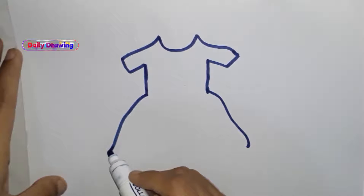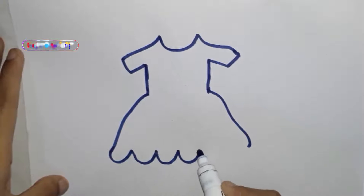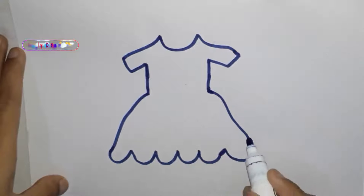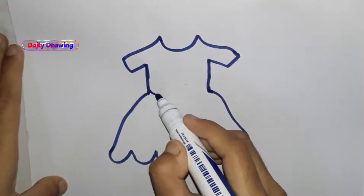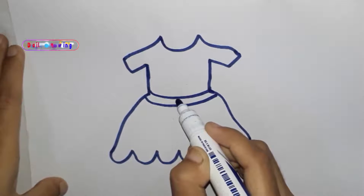Draw a zig-zag line here. Draw a line here. Draw a flower.